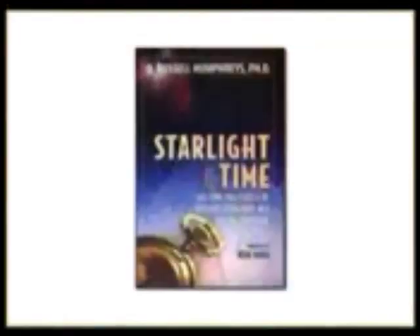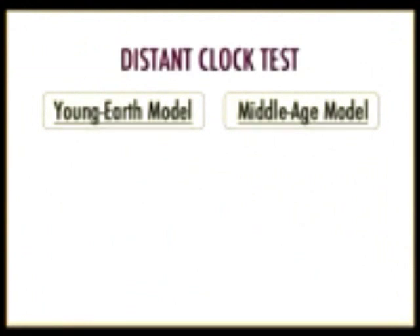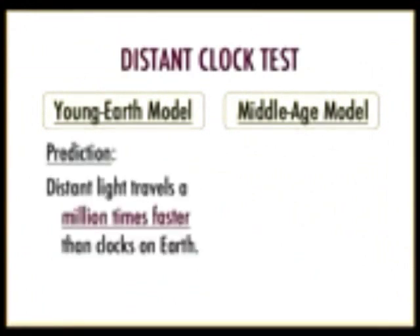We also have a set of tests called the light travel time tests. There's a book by Russ Humphreys called Starlight in Time, now in at least four editions, each presenting a slightly different model. All these models speculate that clocks in the distant universe run at a very different rate than clocks here on Earth. Humphreys argues that when we look at the distant universe and it appears 14 billion years old, that's because clocks there run a million times faster.